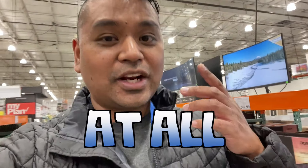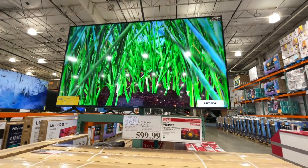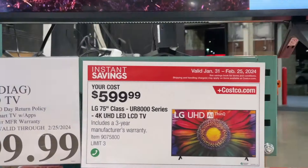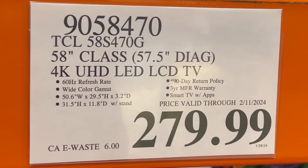I'm here at Costco. Let's go ahead and look at all the TVs that are on sale right now. This is a 75-inch TV on sale till January 31st of February 25th. Look at that. These TVs are so cheap now.